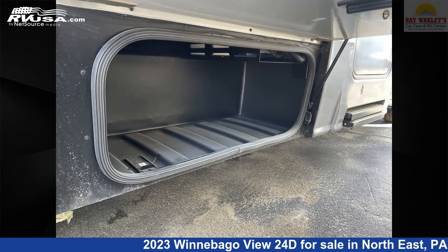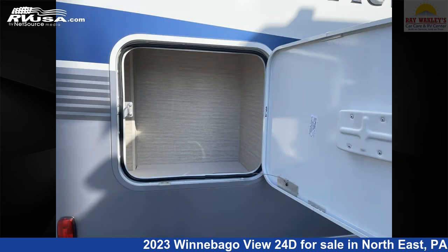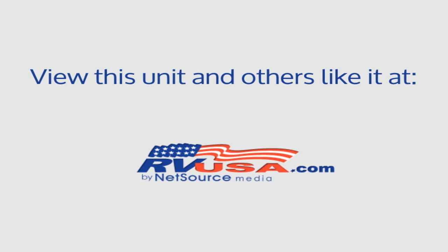For more information and pricing on this unit, and to see all units available for sale by Ray Wackley's RV Center, visit rvusa.com. Thank you.